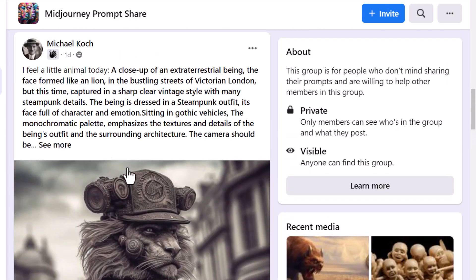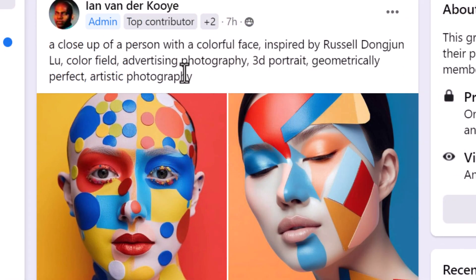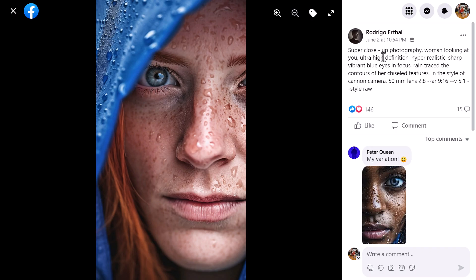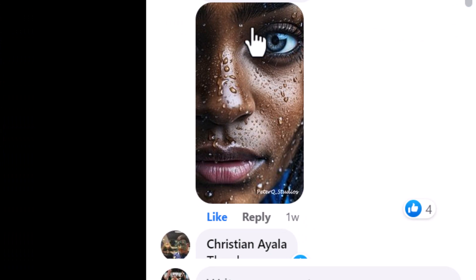Mid-Journey Prompt Share is another great group where people are sharing their images and the prompts they used to get to them. Scrolling down, someone here has a particular image with the prompt shown alongside it — a close-up of a person with a colorful face, another good example. There's also Prompt Hub, another great place where people have shared their prompt and the result they've gotten, and others have commented with what they've been able to achieve as well.